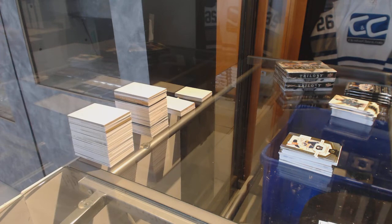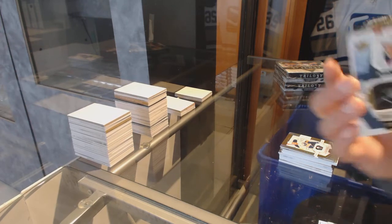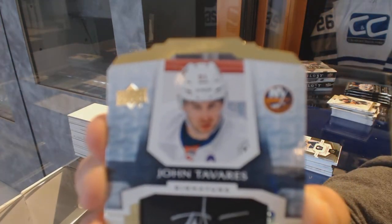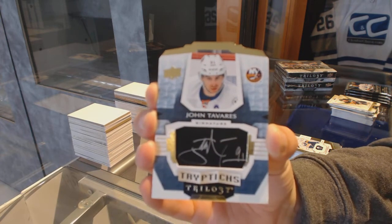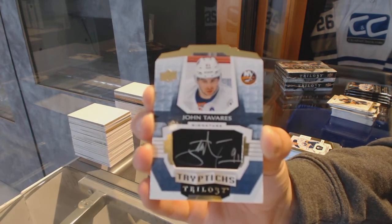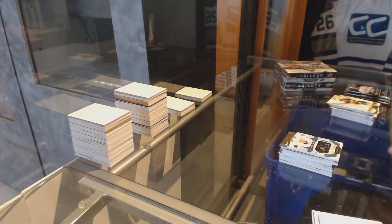These packs are the worst. Nice! We've got a Triptychs autograph numbered to 40 for the New York Islanders, John Tavares. Triptychs auto numbered to 40.